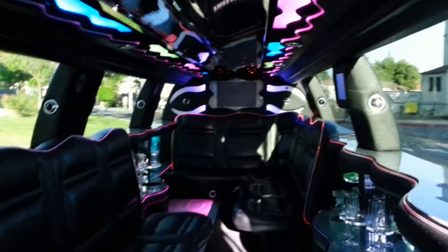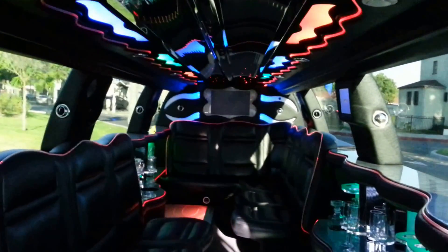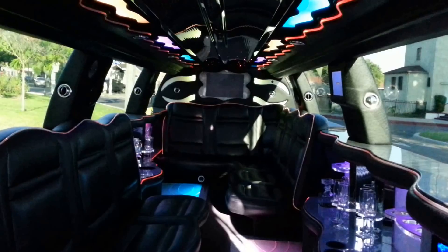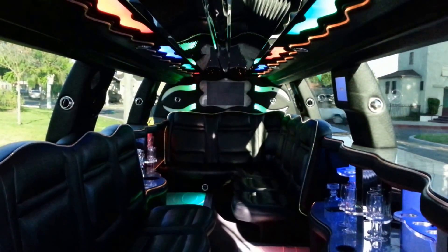Fully functioning and ready to go — 2007 BMW X5 limousine. Only at Americanlimousinesales.com. Give us a call at 323-209-8510.